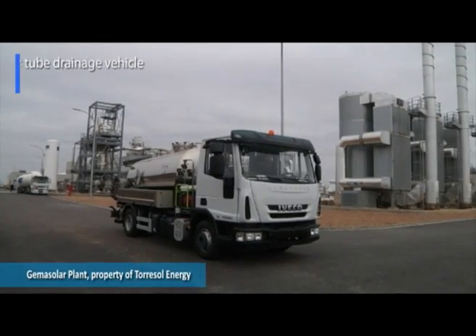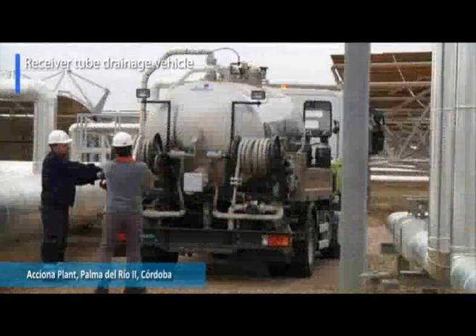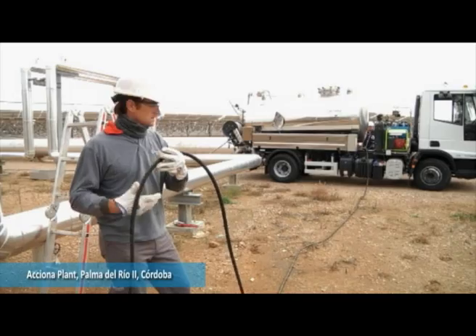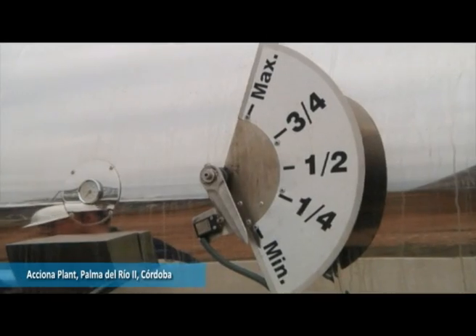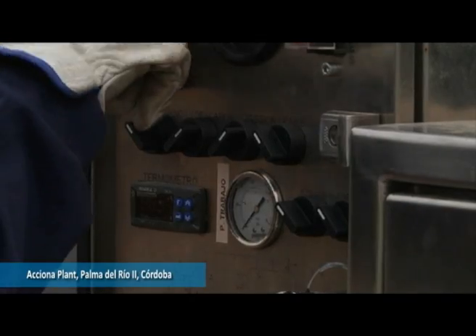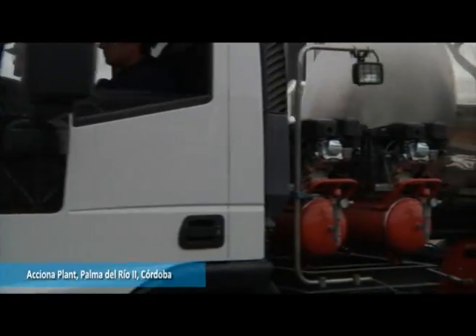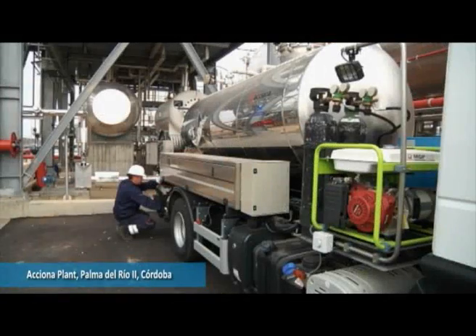Due to the need to retain thermal oil and handle it safely and securely, Albatros has designed a vehicle which can handle oil at 350 degrees Celsius during both filling and emptying. To help empty the loop, there is a nitrogen impulsion system, which makes the interior of the tube inert. The controls are located on a lateral control panel which monitors the valves, pressure and working temperatures. Additionally, this vehicle is used for the maintenance of boilers, deposits and pumps in the power block.